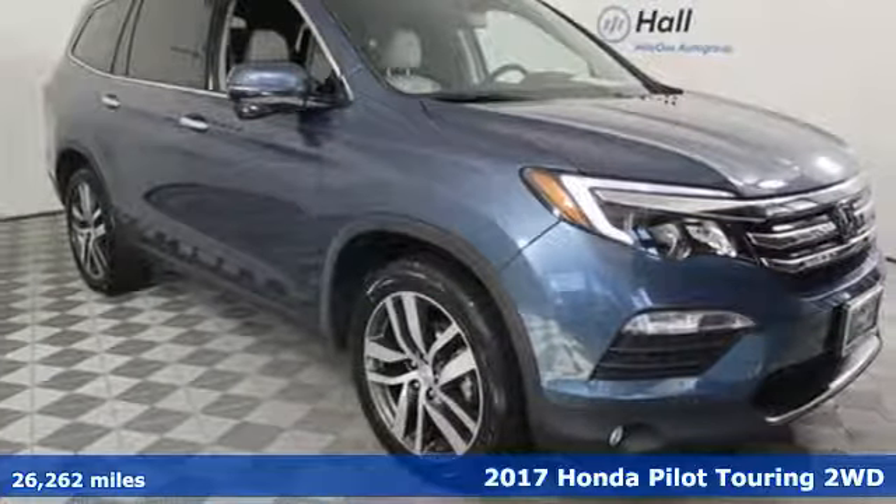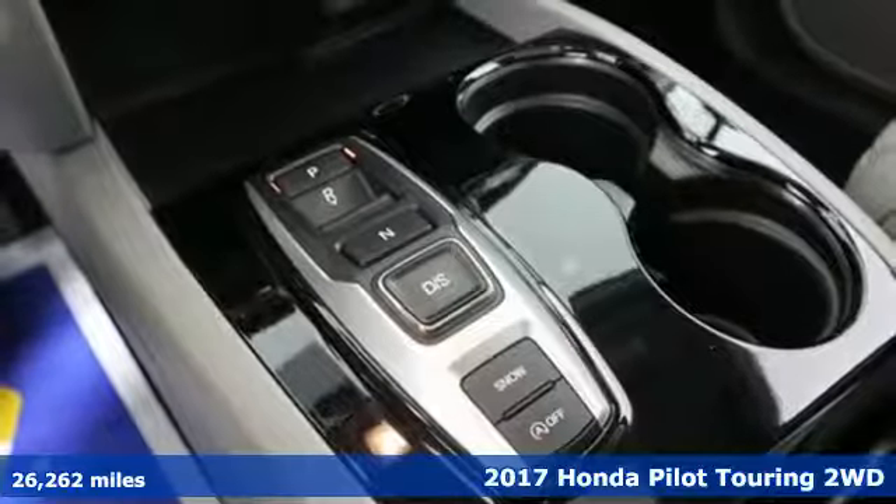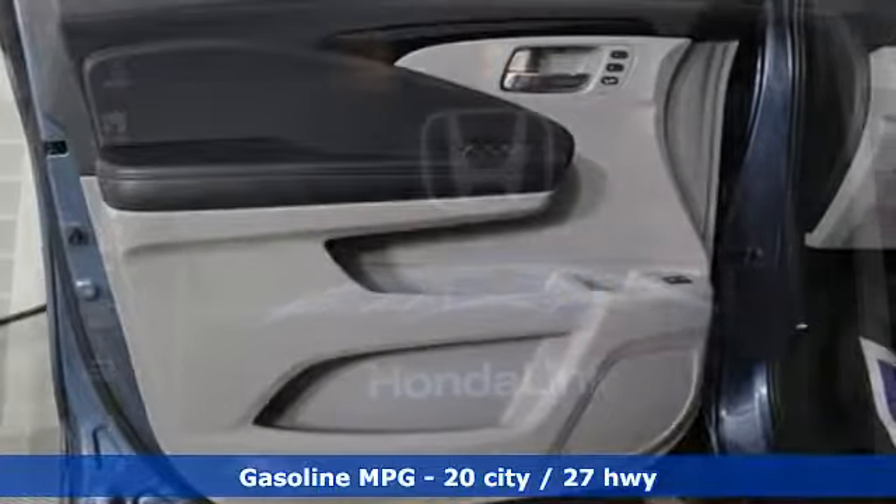It's a 2017 Honda Pilot. Style runs in the family, and watch the family run to pile into this roomy Pilot. It boasts an impressive list of features like these.